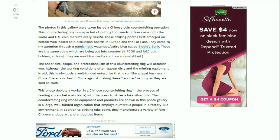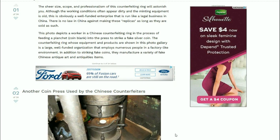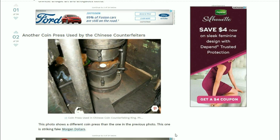In addition to striking fake coins, they manufacture a variety of fake Chinese antique art and antiquities items. Here's another coin press used by the Chinese counterfeiters. This one looks a little more clean, but you can see that it's sort of antiquated technology.